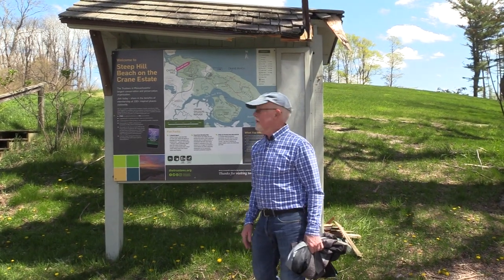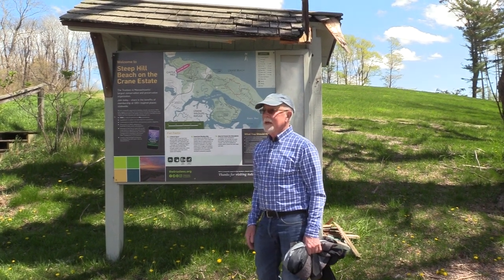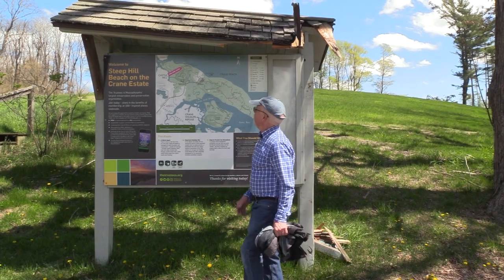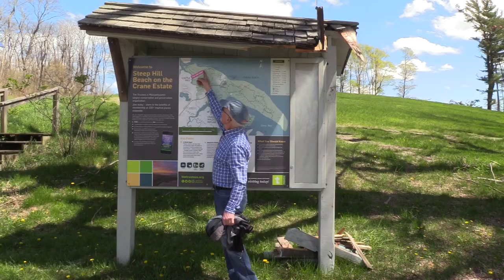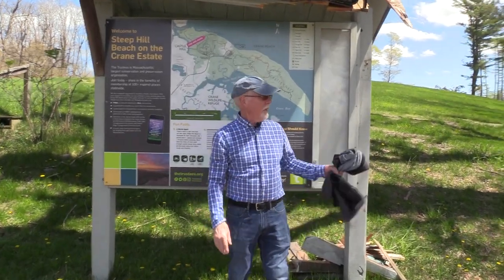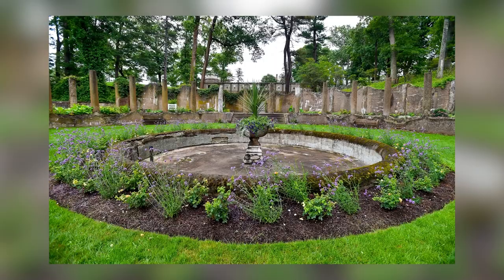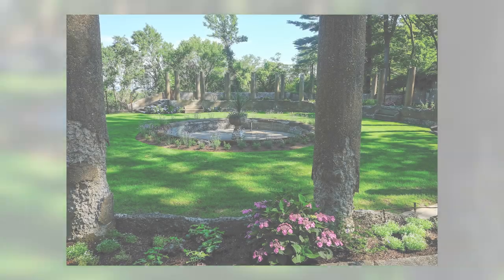We've gone over Steep Hill and we're back down to the entrance on the far side. Here's a map showing where we are. What we're going to do now is take a narrow trail — there are some interesting things in there. It'll take us to the Rose Garden, the formal garden, and we'll get a glance at the castle.